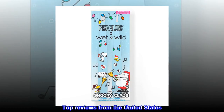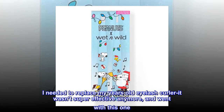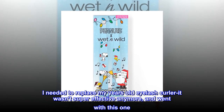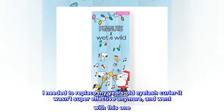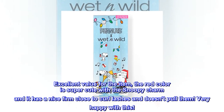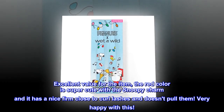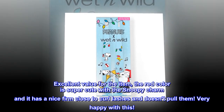Top reviews from the United States: I needed to replace my years-old eyelash curler, it wasn't super effective anymore, and went with this one. Excellent value for the item – the red color is super cute with the Snoopy charm, and it has a nice firm close to curl lashes and doesn't pull them. Very happy with this.